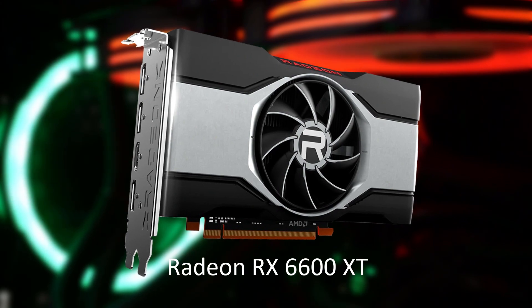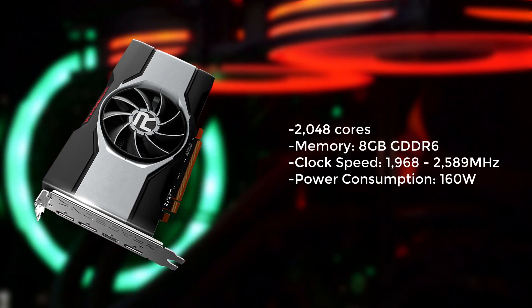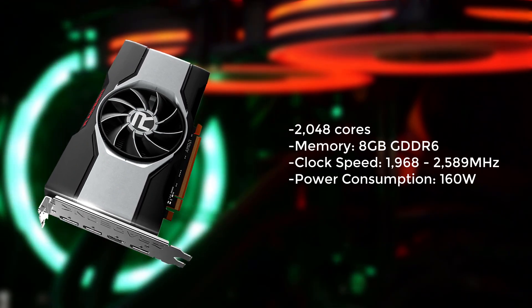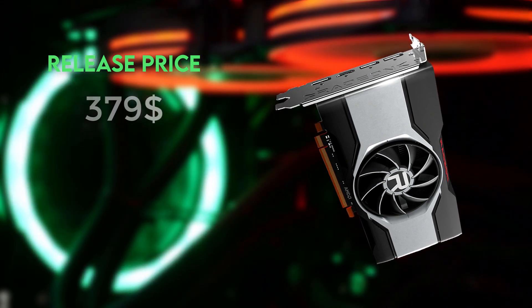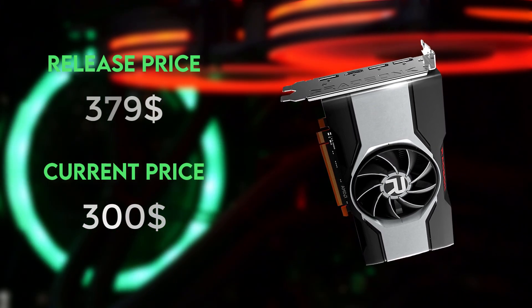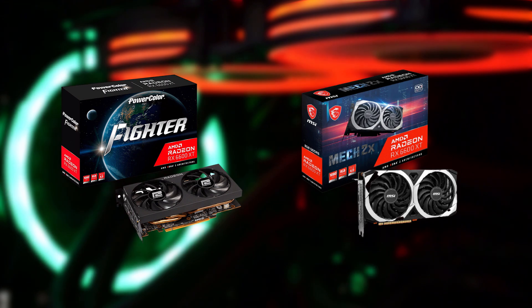Number 2 on our list is the Radeon RX 6600 XT, which offers great performance for its price. It has 2048 stream processors and 8GB of GDDR6 memory, making it capable of handling 1440p gaming with ease. It also supports ray tracing and has a boost clock of 2589 MHz. At release this GPU was priced at $379, but it can now be found for around $300 and sometimes even less. The best cards utilizing this GPU are the PowerColor Fighter with its full black design, and the MSI Mech 2X OC, which is perfect for a black and white build.